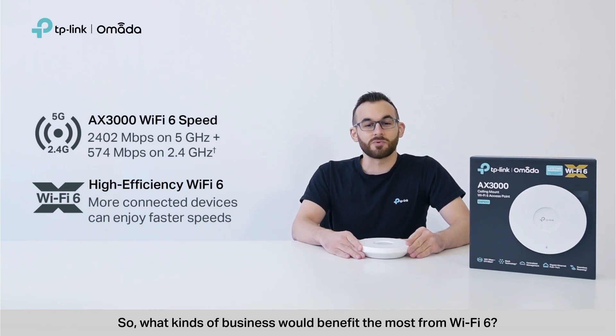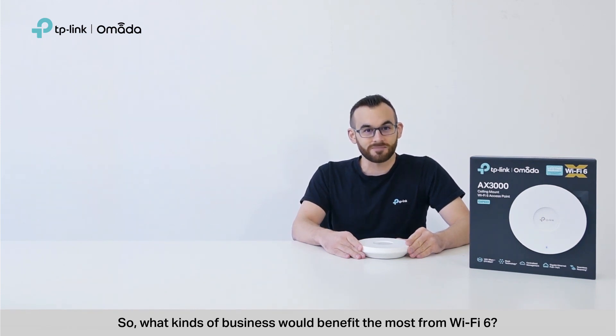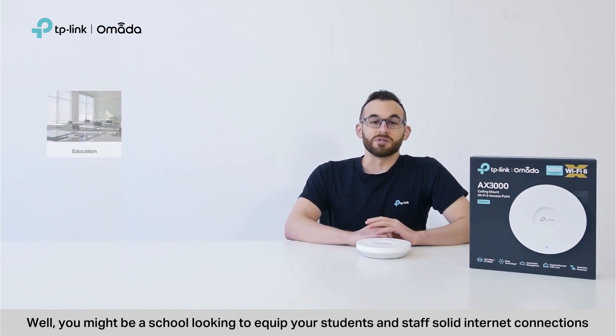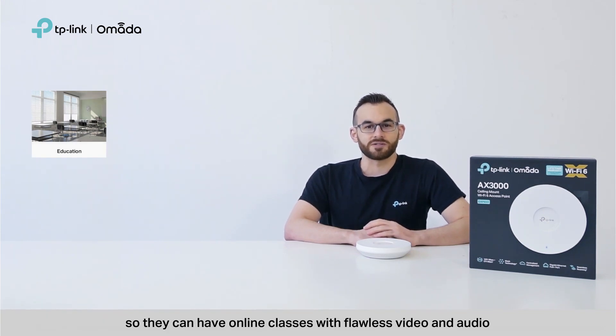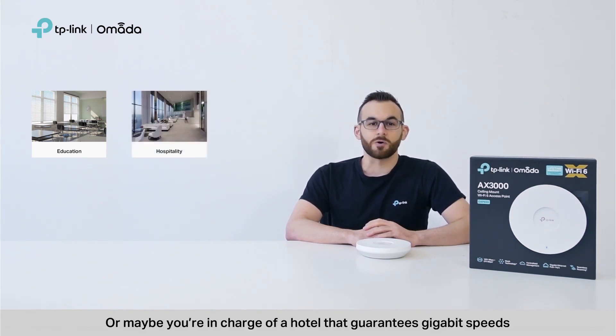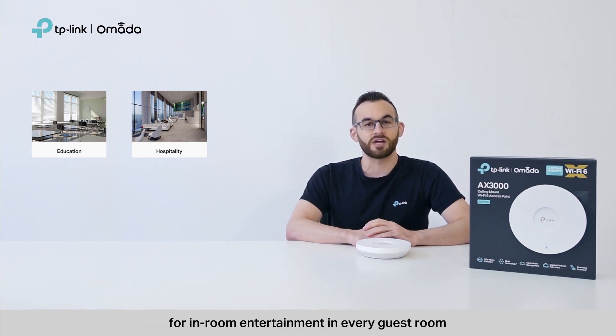So, what kinds of businesses would benefit the most from Wi-Fi 6? Well, you might be a school looking to equip students and staff with solid internet connections so they can have online classes with flawless video and audio. Or, you may be in charge of a hotel that guarantees gigabit speeds for in-room entertainment in every guest room.